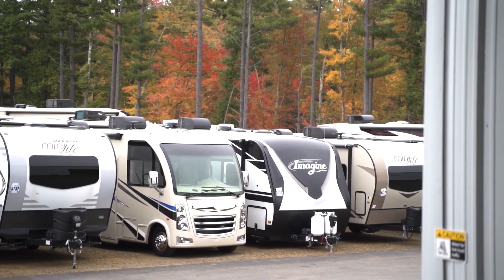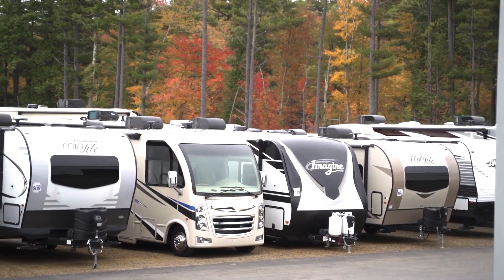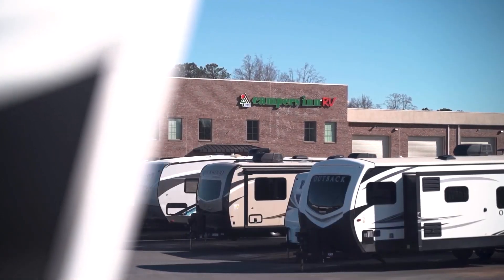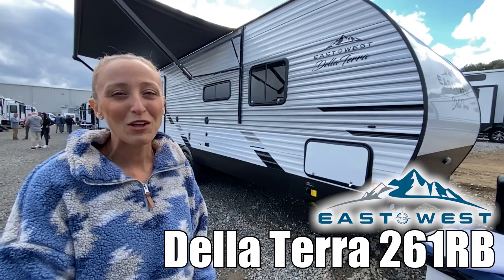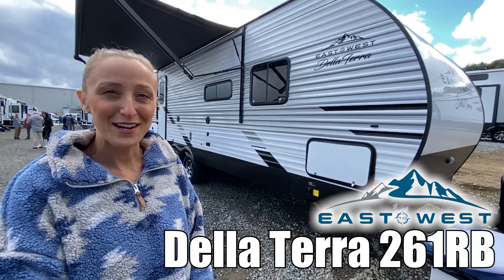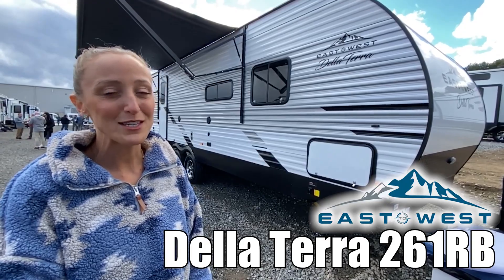Here's another great RV from America's number one family operated RV dealer, Campers Inn RV, the RVers trusted resource. I'm Laura, and today we're taking a look at the Della Terra by East to West, model number 261 RV.